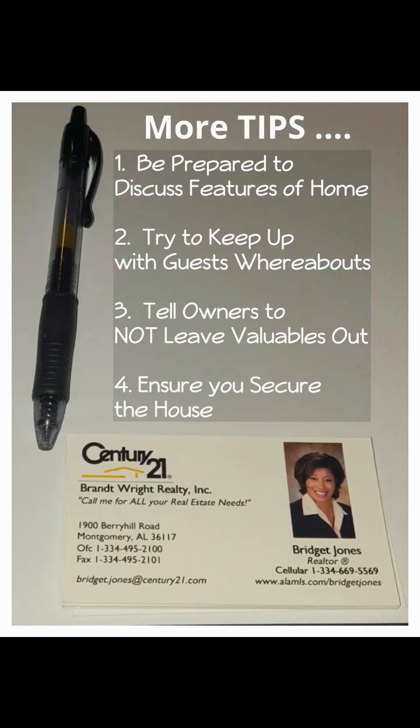Tell owners not to leave their valuables out — you're not responsible for their valuables, so make sure they know to keep them hidden and out of the way. Also ensure that you secure the home: make sure you lock all the doors and activate the security alarm.